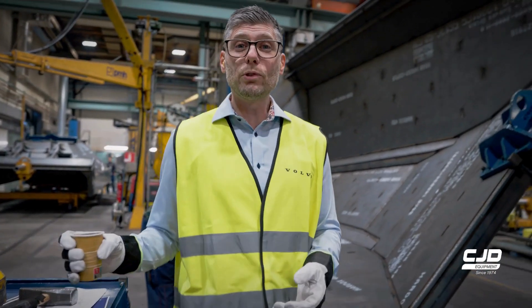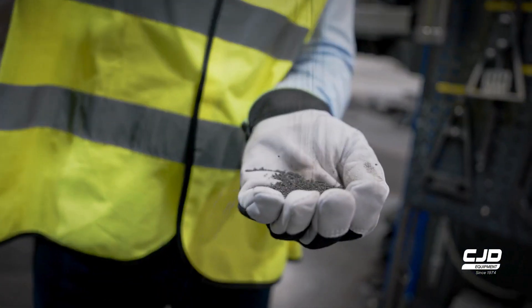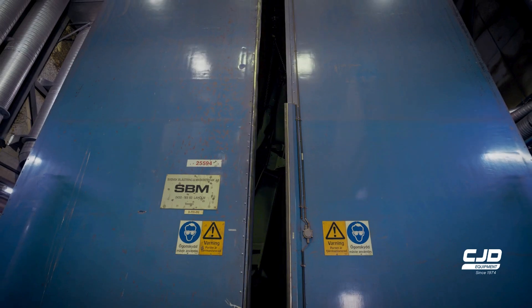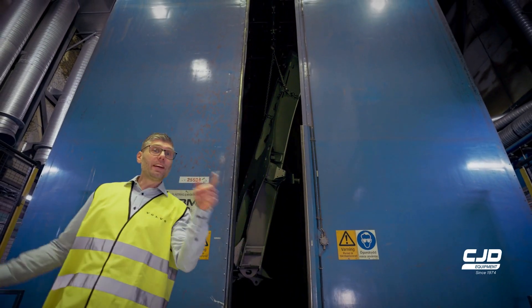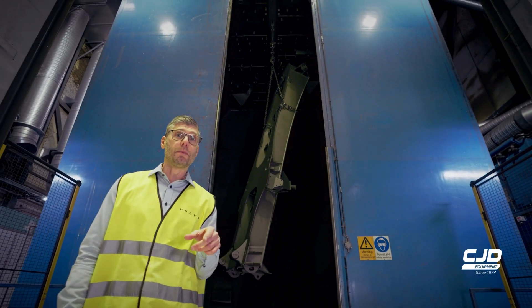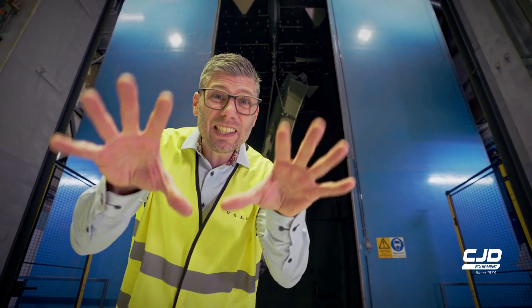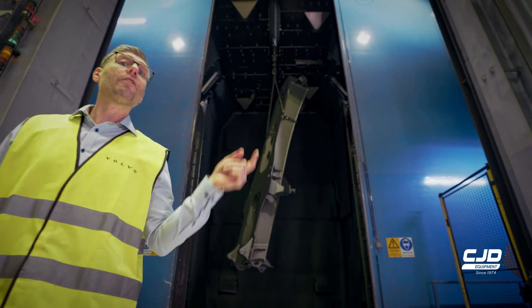Now it's up to these bad boys to perform the job. It's huge — in fact one of the biggest blast chambers in Europe. Inside, 17 tons of steel grit have been preparing the object for the next step.